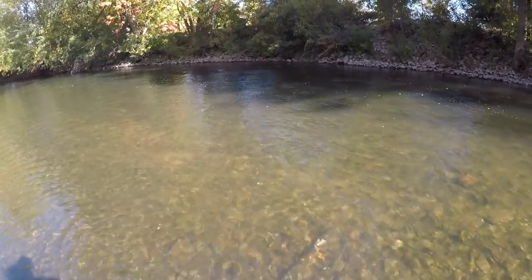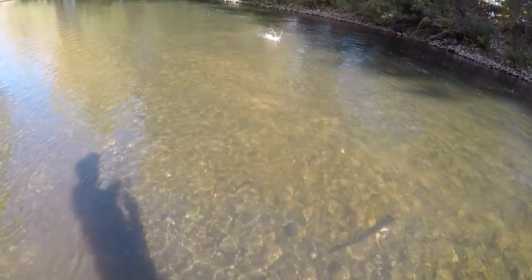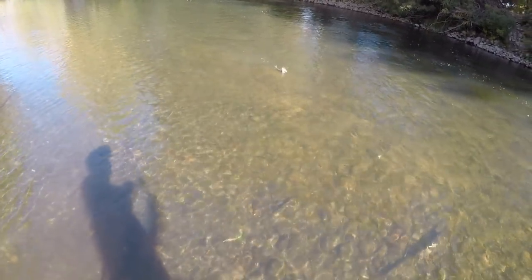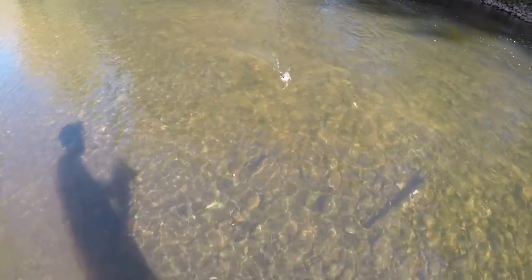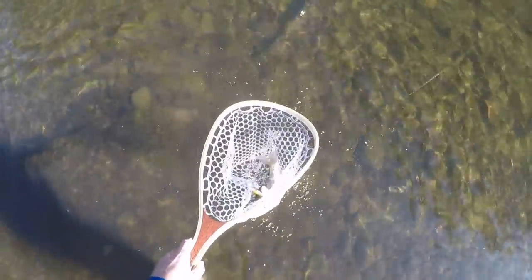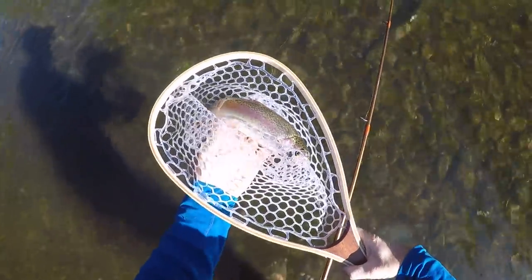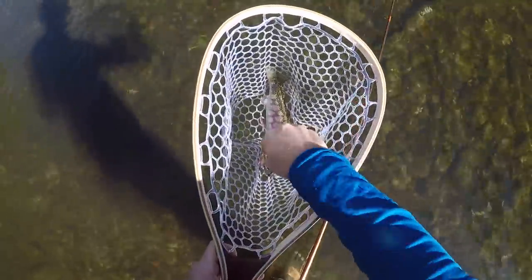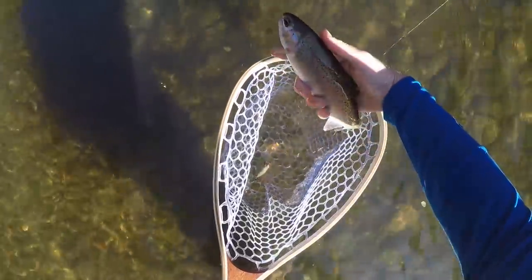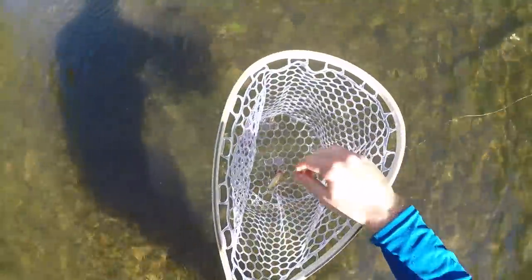Got him! That was about due for one. This is a rainbow. Smoked it. Pretty fish. That's three bows now on the day. Three bows, add to two brown trout. Another pretty fish. This would be a keeper, but I've already kept one. Get her back in the water. Good fight. That's five fish on the day. Rainbows now officially are outpacing the brown trout that I've caught today.